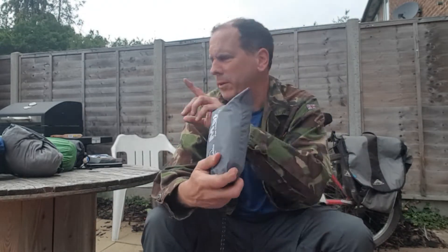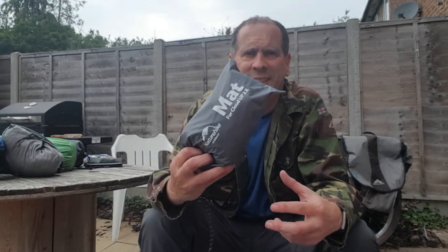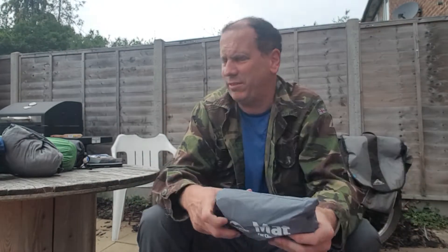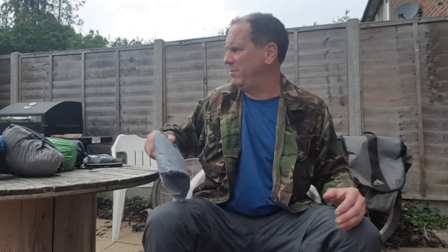Footprint for the tent. I wasn't sure — I got that off Amazon, it's meant to be £79. When I bought it I wasn't sure whether it came with a footprint; it did, fortunately. In fact I got it for £71 when I finally put it through — they said a nine pound discount. So there we go, that's the bedroom taken care of.